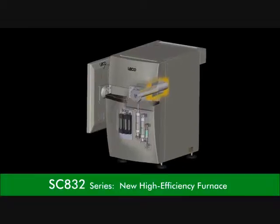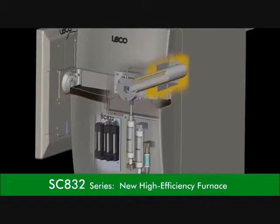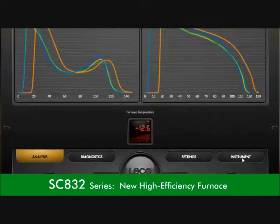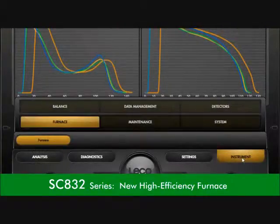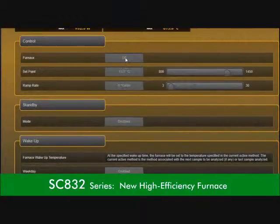A new high efficiency furnace system design lowers electrical demand and waste heat, resulting in dramatically lower operating costs. Intelligent furnace control optimizes furnace reliability and extends the heating element and ceramics lifetime.